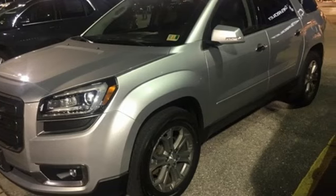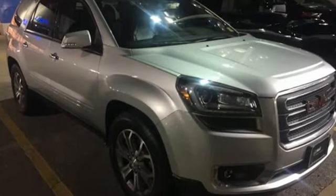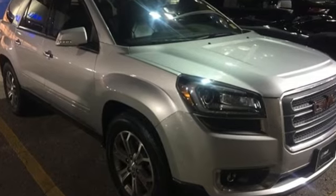GMC, professional-grade vehicles suited to fit your needs. You need to drive it to believe it. See it for yourself today.